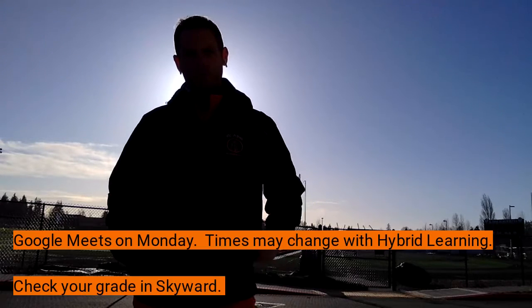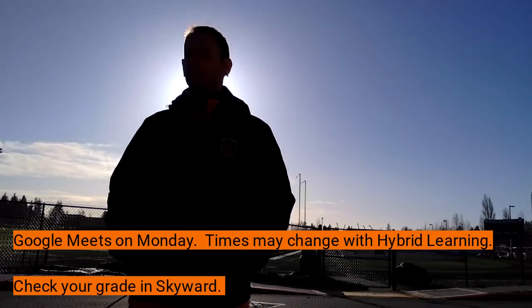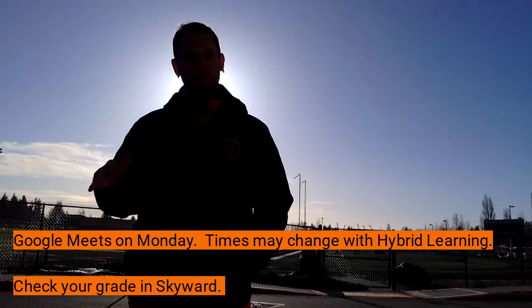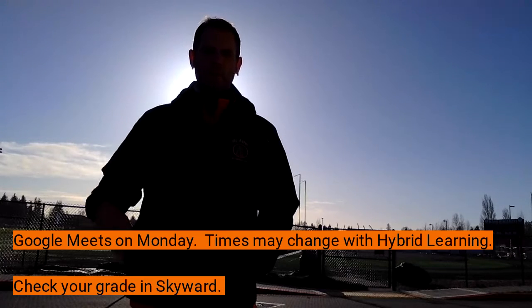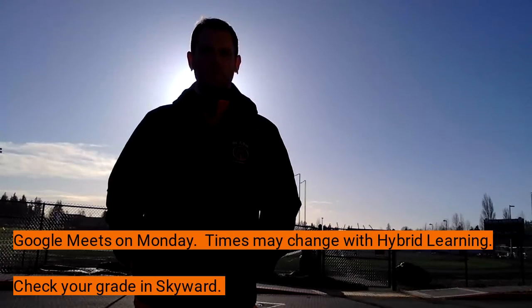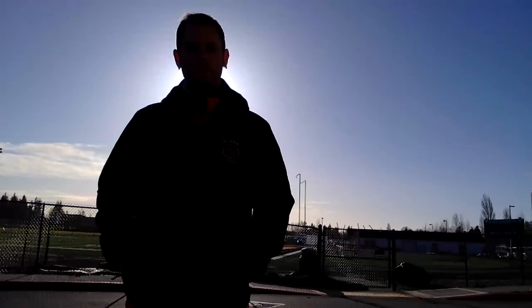Our weekly Google Meet will be next Monday at either 12 or 1 o'clock. There may be some announcements about changing that time since we're moving into hybrid in-person learning, and half of you might be at school, so those meeting times might not work for everyone. Also, the semester is ending soon — make sure you check your Skyward grade and look back at any weekly logs. If you need extra help, points, or have questions, shoot me an email, show up to office hours, or whatever works. Enjoy the sun, enjoy the day, and we'll probably do the same tomorrow and maybe Friday too.